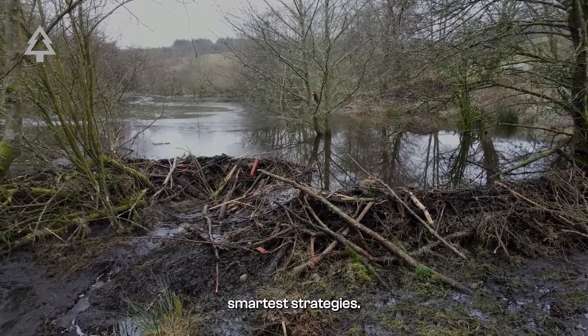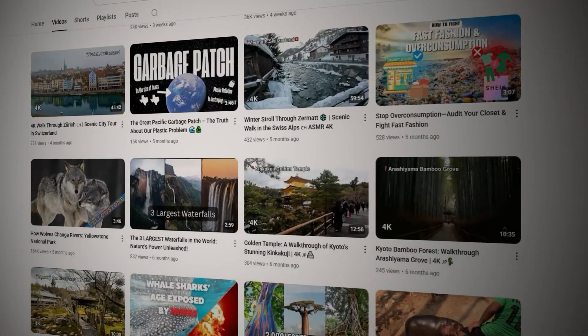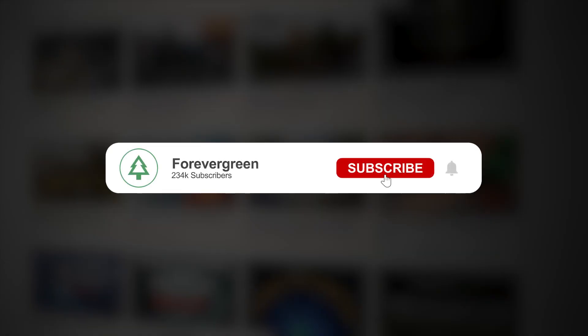If you want to keep exploring stories like this, subscribe to Forever Green, join our community, and drop a comment with what you'd like us to cover next.